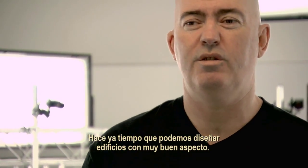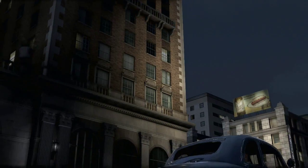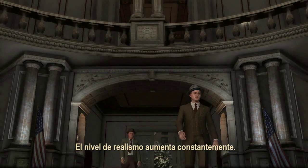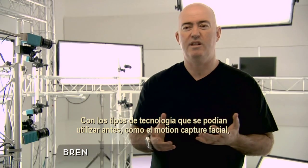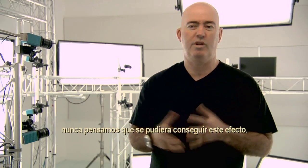For a long time we've been able to make buildings that look good. We've been able to make cars that look very real. The level of realism goes up and up and up. With the previous kind of technologies that you'd use, like facial motion capture, we didn't really ever feel that we could pull that off.